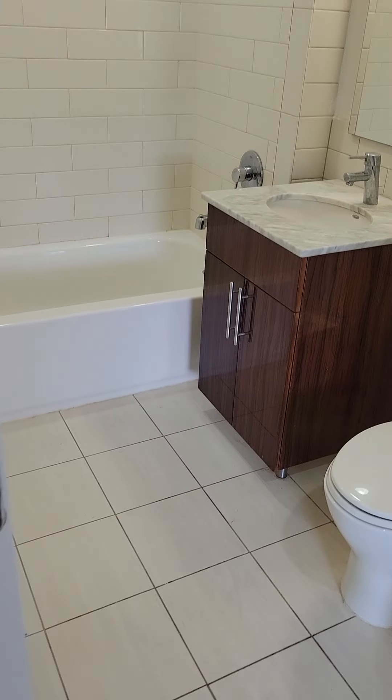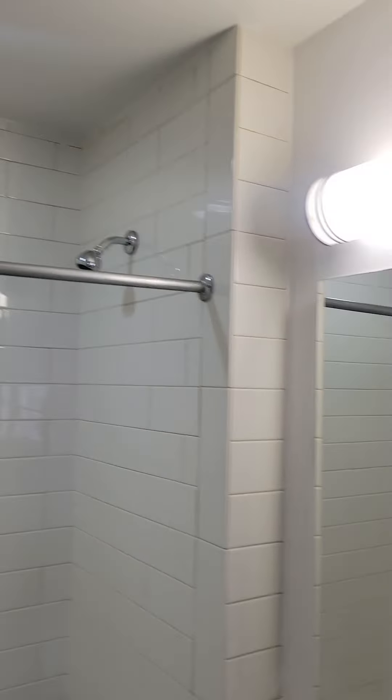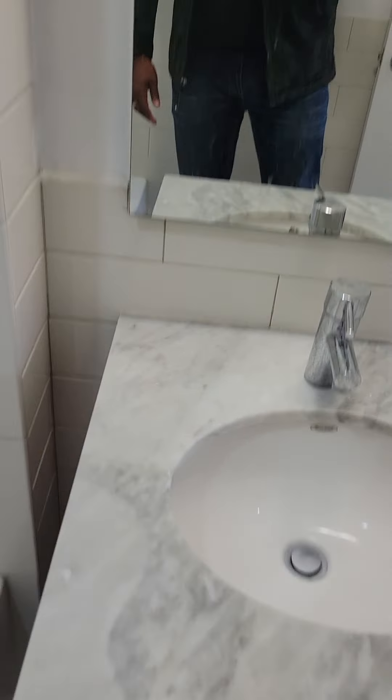Here's your second bathroom. Subway tile. Good storage as well.